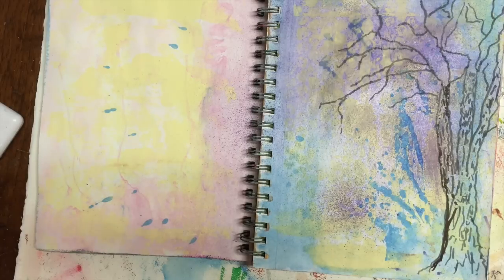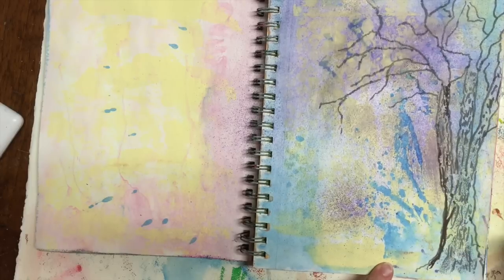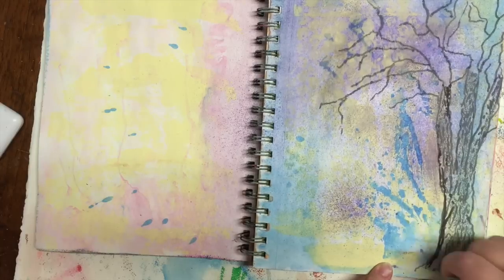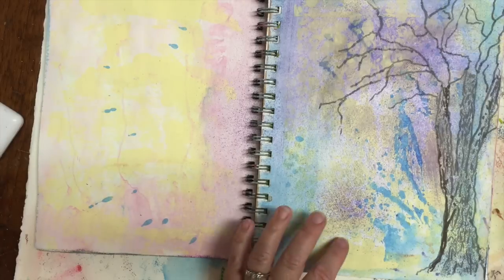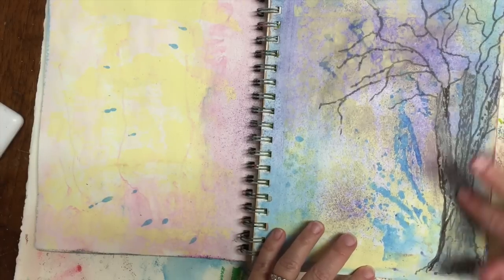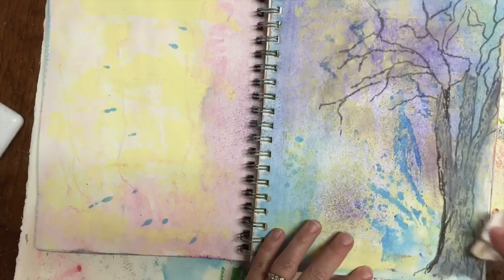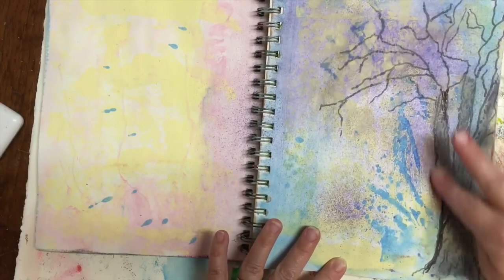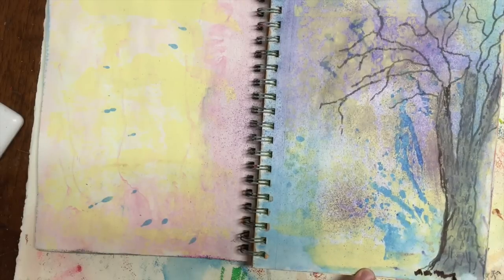Even though the fall can seem quite dreary some days, the one thing about living in this part of the world is that the colors of the leaves in our trees change, and we are blessed by this beautiful what I call my Crayola box of colors to see, and it lasts for several weeks.